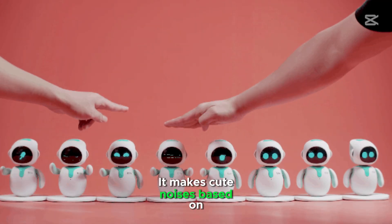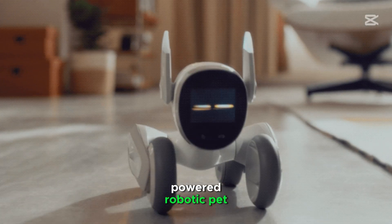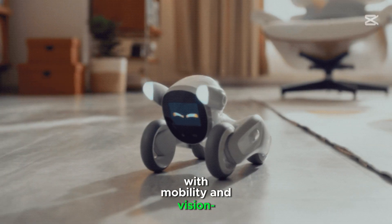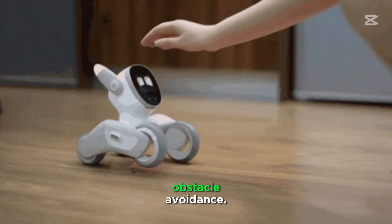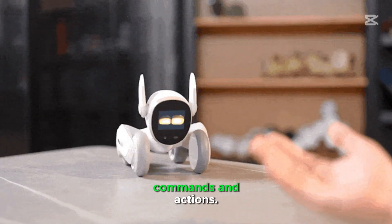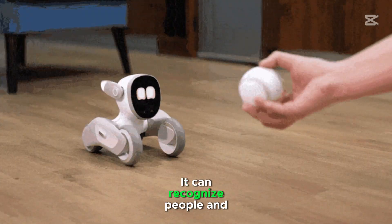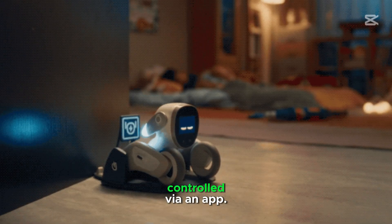It makes cute noises based on interaction. Luna is a more advanced AI-powered robotic pet with mobility and vision-based interactions. It moves around using wheels and obstacle avoidance. It reacts intelligently to voice commands and actions. It can recognize people and objects, responds to voice, and can be controlled via an app.